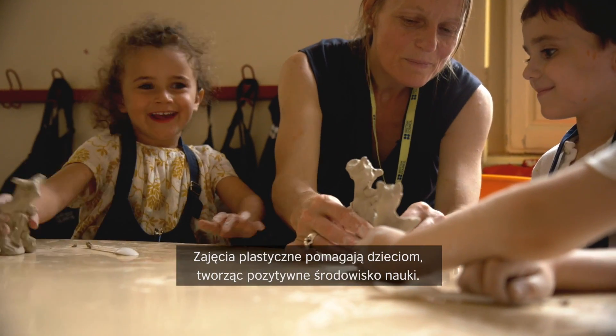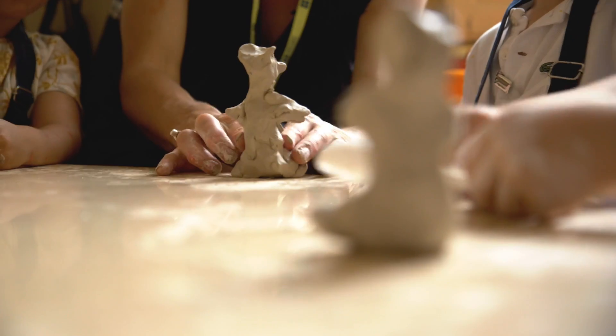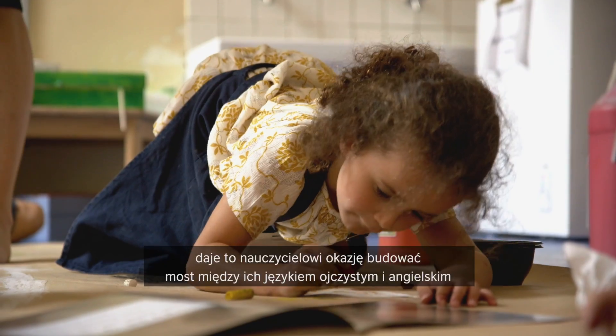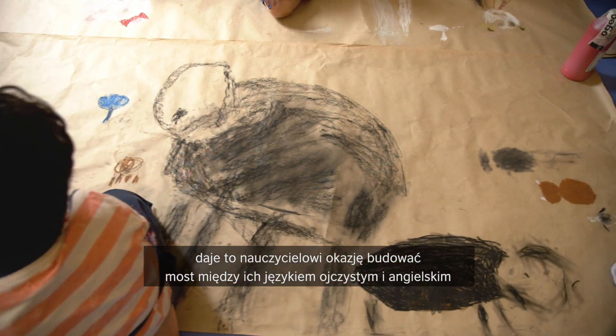Arts and crafts help the children because it's a positive learning environment — it's interactive and it's collaborative. The task is structuring them and the language. They're naturally seeking questions and answers, and it gives an opportunity for the teacher to bridge their first language and English.